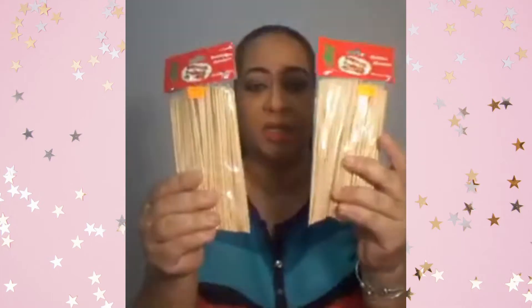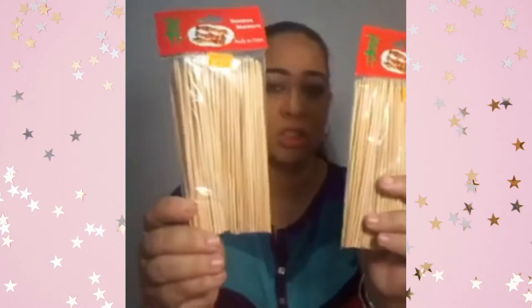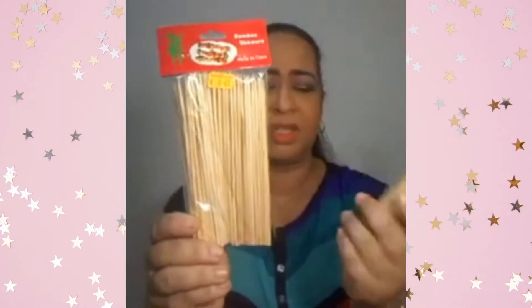The other two things I picked up were these bamboo scrolls. I picked these up for a craft project — something I saw on Pinterest that I want to try out. These were $6.00 each. These are the short ones, not the long ones. Normally the longer ones are around $10.00.